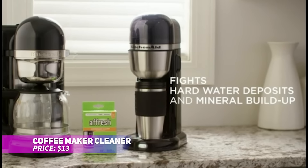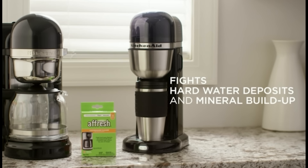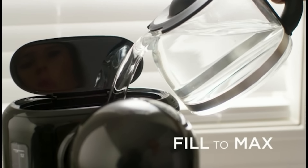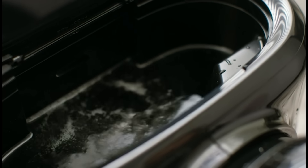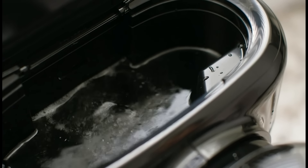Ensure your coffee maker produces delicious brews every time with this effective cleaner. It eliminates hard water deposits and mineral buildup that can affect the taste of your coffee. Compatible with both multi-cup and single-serve machines, this cleaner is easy to use and helps maintain your machine's performance. Enjoy a cleaner coffee maker and a tastier cup of coffee every morning.